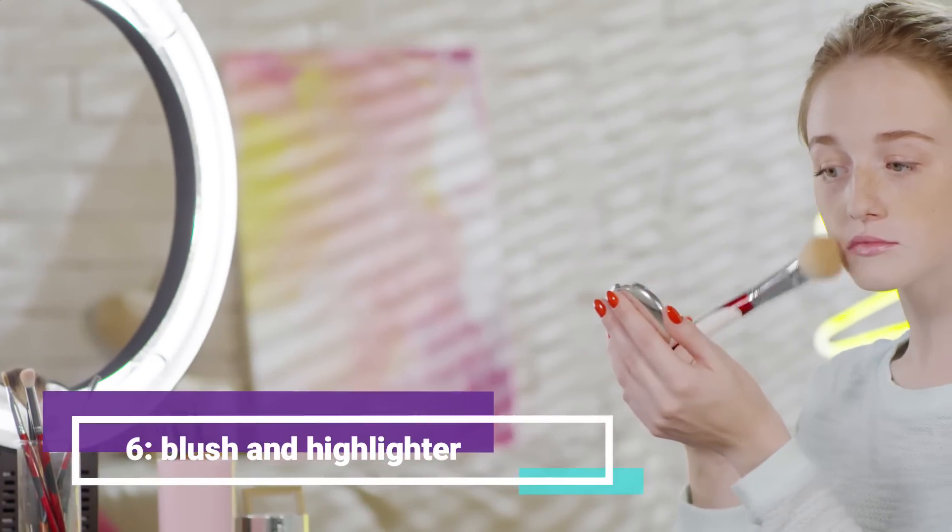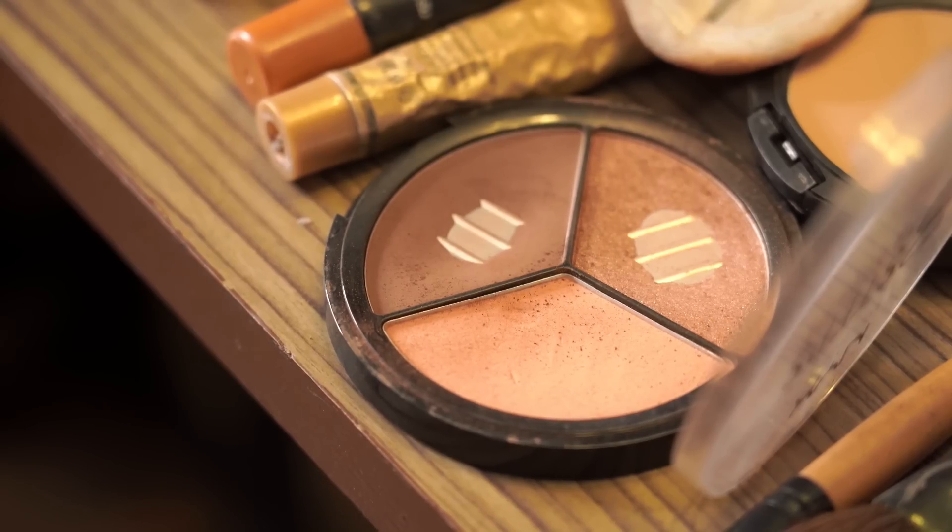Sixth, blush and highlighter. Adding a pop of color to your cheeks with a blush will instantly brighten up your face. Apply it to the apples of your cheeks and blend it out towards your temples. Don't forget to apply highlighter to the high points of your face for a glowing finish.